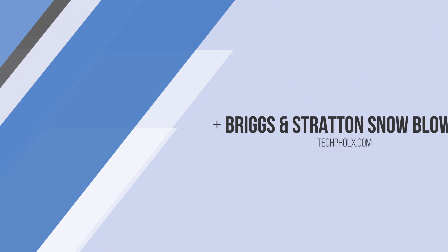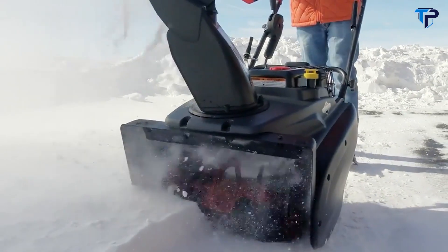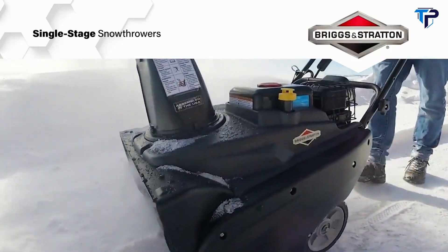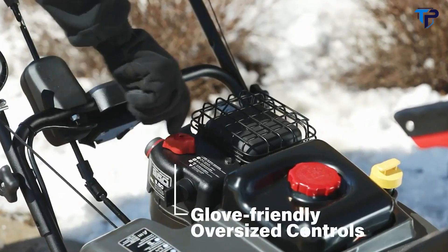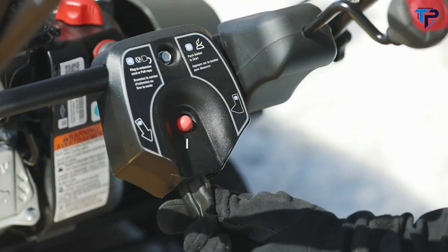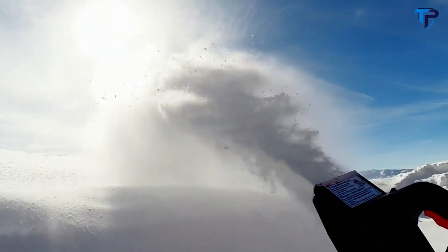With dual-stage-like power and an aggressive 22-inch clearing path, Briggs and Stratton single-stage snow throwers make quick work of winter. Our powerful Snow Series engines were born for cold weather, with glove-friendly oversized controls, an advanced heat management system, and easy starting down to 20 below.